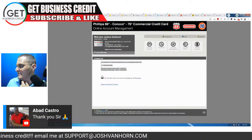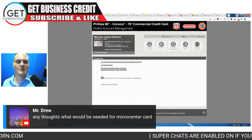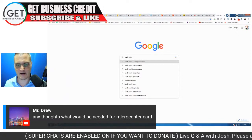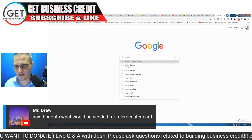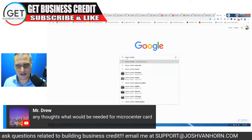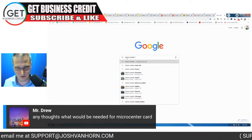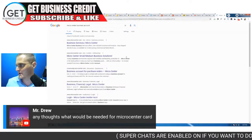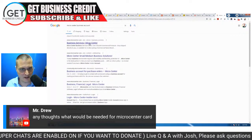Mr. Drew mentioned Micro Center — I had a Micro Center store card, I believe it was through Web Bank. I had that account — I think it was a net 15 card back in 2012. I rebuilt and custom-built computers. That's a good one. I'll cover more things here in a minute, so just stay tuned.